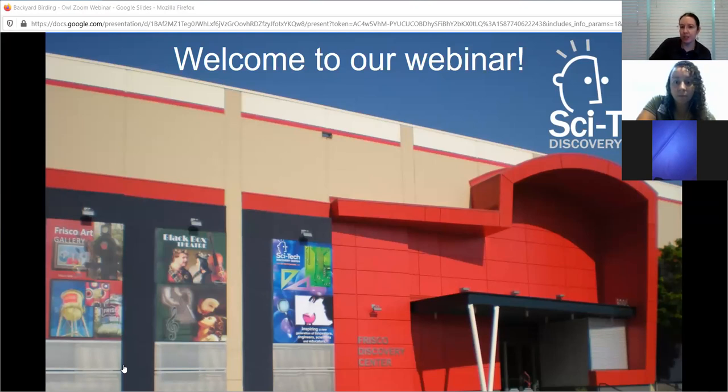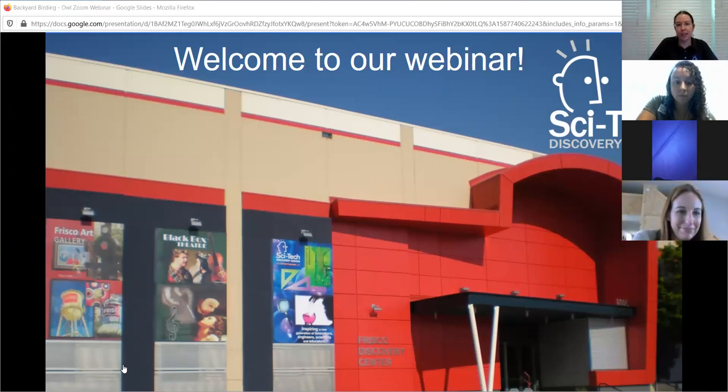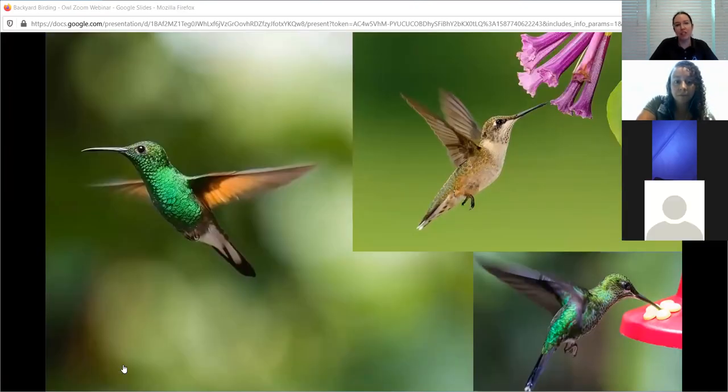We have a chat feature at the bottom of the webinar if you'd like to answer our questions or ask Ms. Marquita anything. The first question we have is what are our favorite birds. I've got mine up here which is the hummingbird, and we heard some people say owls, hawks, falcons, and the nighthawk. Don't forget penguins are birds too.